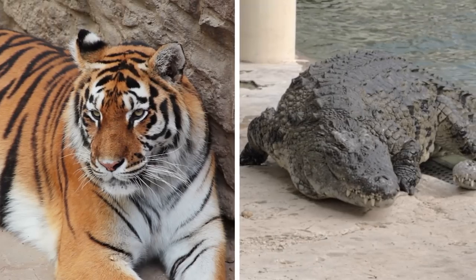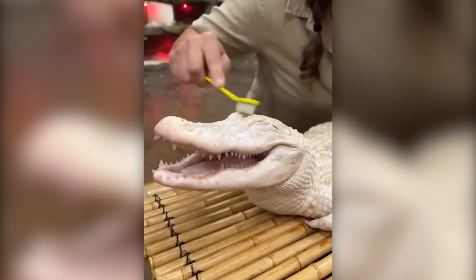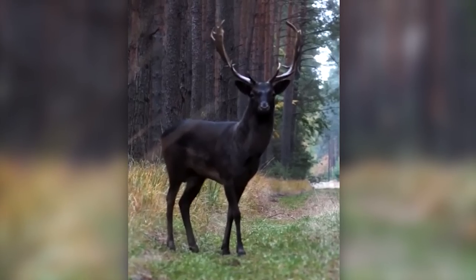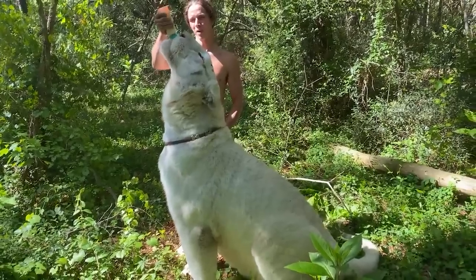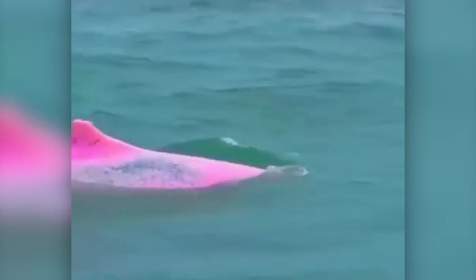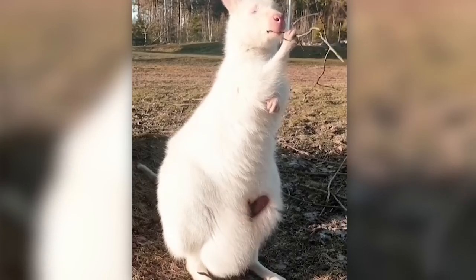Everybody knows what colors tigers and crocodiles naturally come in. However, have you ever seen a white crocodile or a black tiger? An orange bat or a pure black deer? Hello and welcome to another mind-blowing episode of Forever Green, where we're going to show you some of the rarest color variations of animals caught on camera.